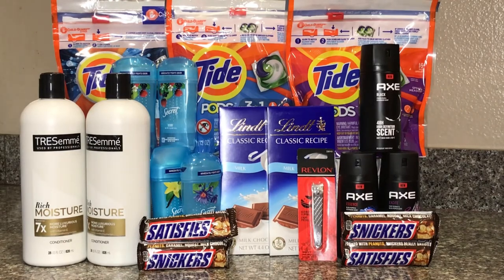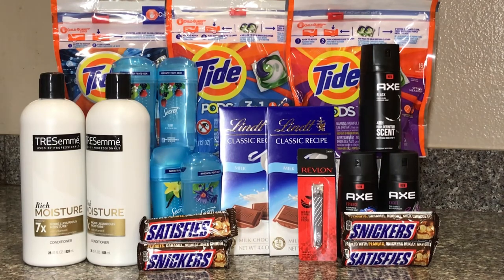For this transaction I did it together because I have a ten-off-of-70 CRT I needed to use. I'll explain each deal on its own. At the end of it I ended up paying only $23.75, got back $22 in ExtraCare Bucks, and I'll also be getting $3 from Fetch for the Axe body spray — making this whole transaction free and almost a $2 money maker.